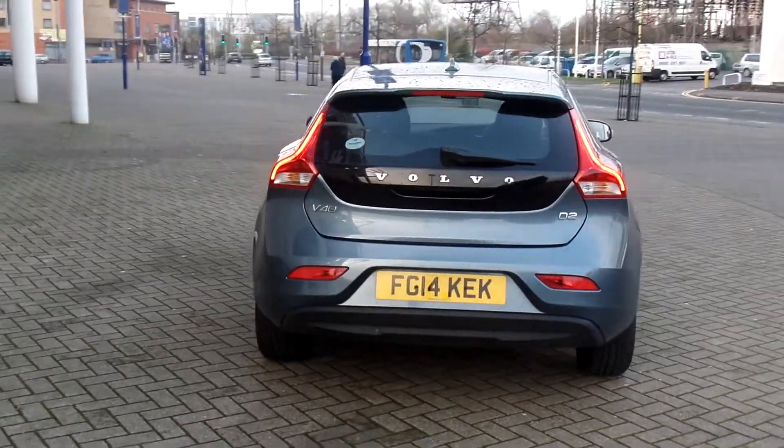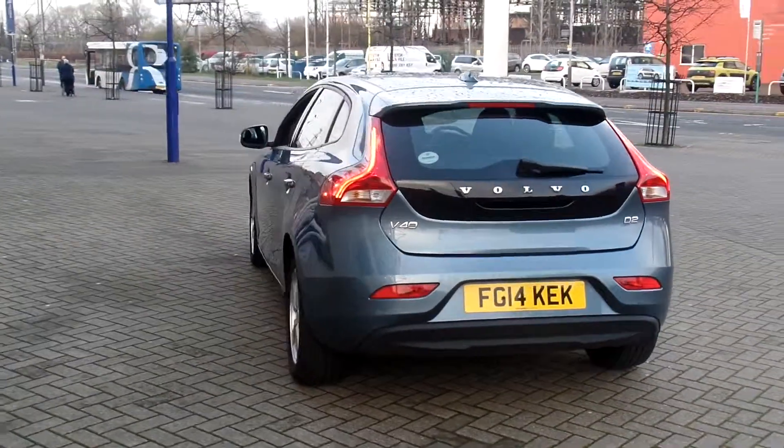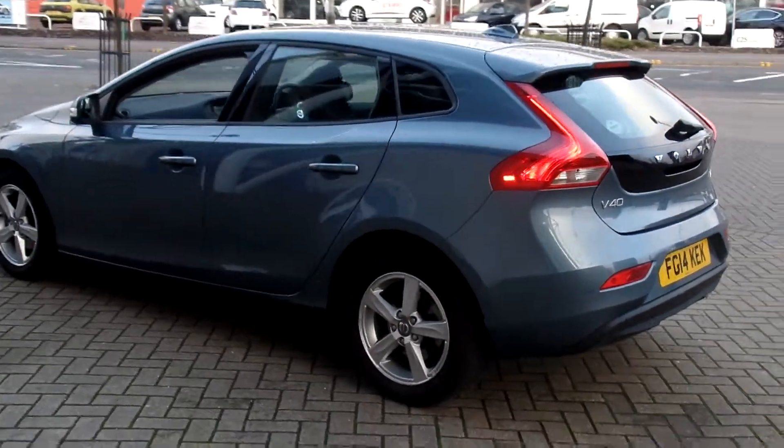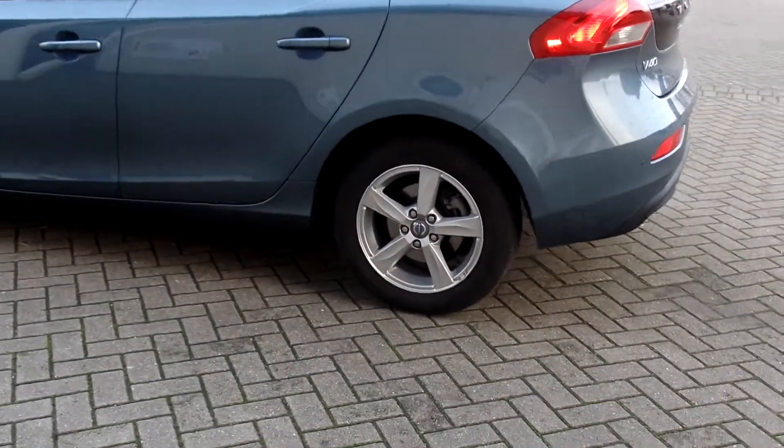This car has a Bluetooth hands-free system to make those calls while you're on the go. It has the winter pack with heated front seats and heated windscreen. It has the 17-inch alloy wheels.